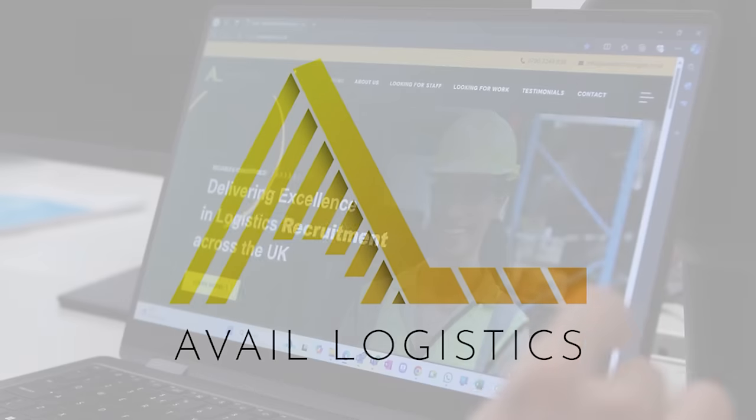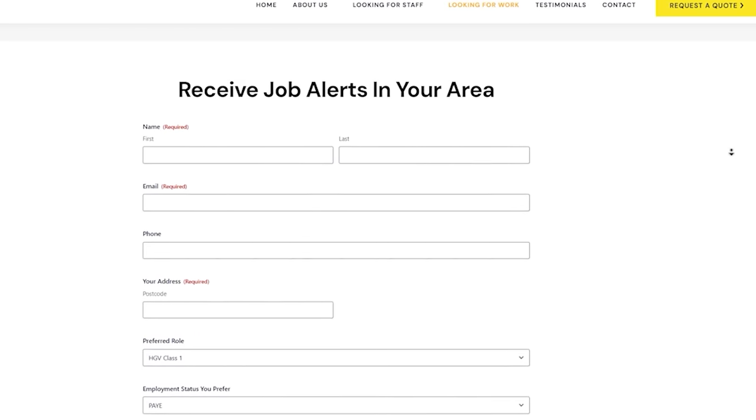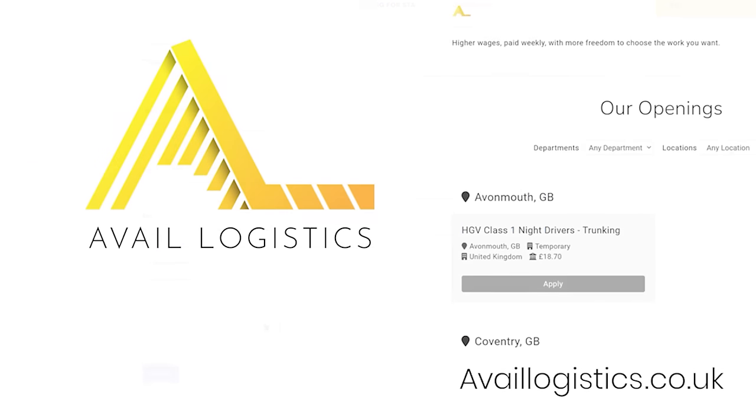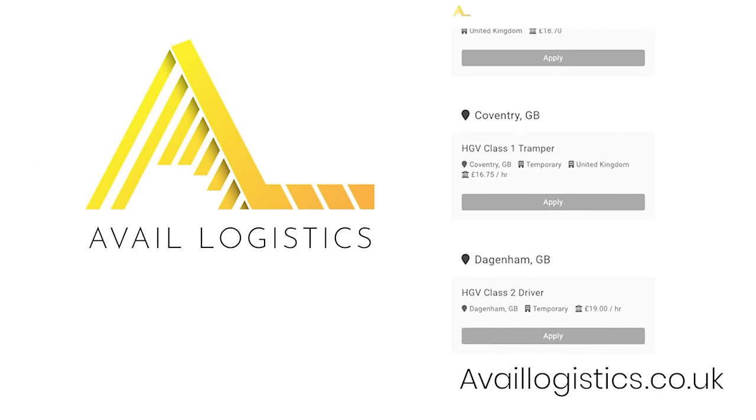This video is sponsored by Avail. Are you an HGV driver looking for work? Head over to availlogistics.co.uk, fill out the looking for work form and get notified about jobs in your area. Don't miss out, start your next journey with Avail today.